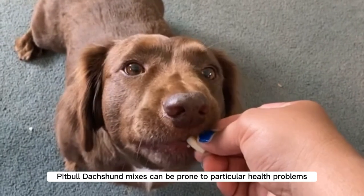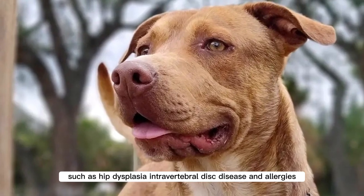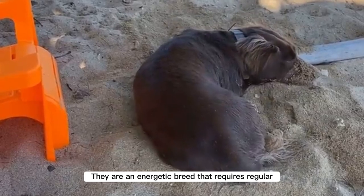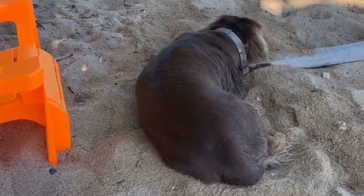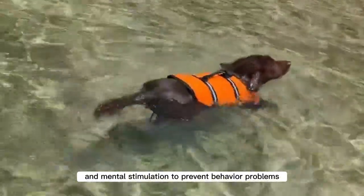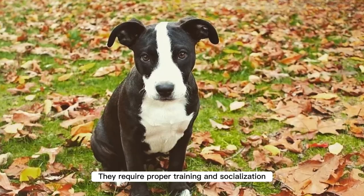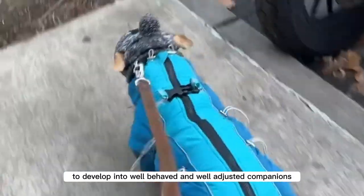Pitbull Dachshund Mixes can be prone to particular health problems, such as hip dysplasia, intervertebral disc disease, and allergies. They are an energetic breed that requires regular exercise to keep them happy and healthy. It's important to provide them with enough training and mental stimulation to prevent behavior problems. They require proper training and socialization to develop into well-behaved and well-adjusted companions.